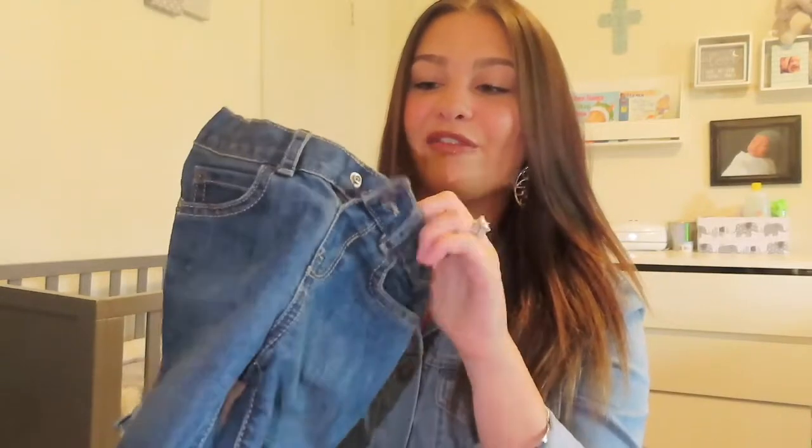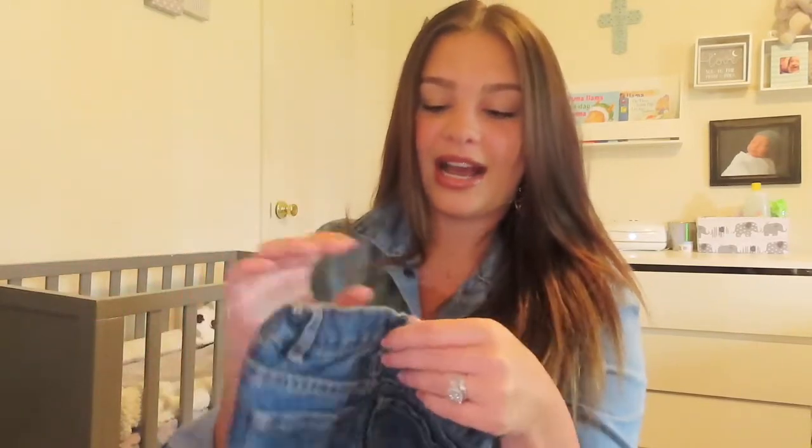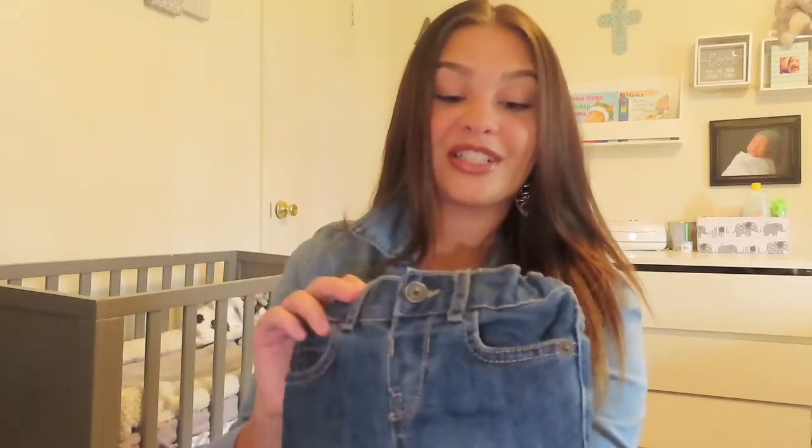These little jeans from the Children's Place I got for $5. These were originally like $17, but I got them for $5 and I love them. They're super cute — they're skinny jeans. He doesn't have any jeans because we live in Florida, so it's really hot here, but I needed to get him a pair of jeans just in case it rains or gets cold, because Florida is bipolar like that.